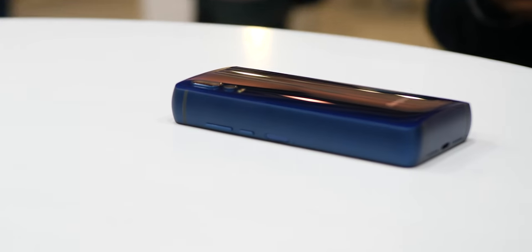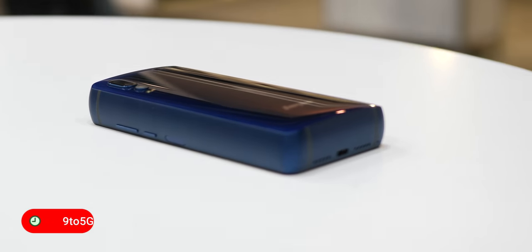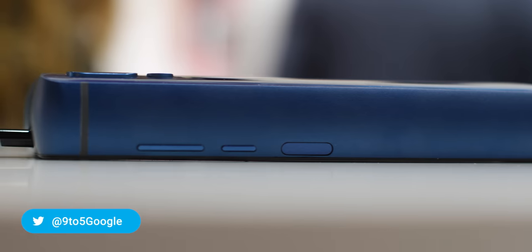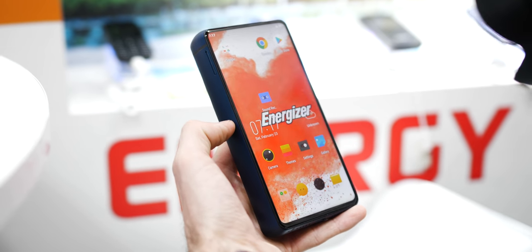This is a secret star of MWC 2019, the ultra chunky Energizer P18K Pop, which is literally a power bank with an Android phone attached. From the outset you have to say that this is a bit of a freak show device, as the P18K Pop might never ever make it to market. It really is a bit of a brick, as it literally has an 18,000 mAh battery stuck on the back of a pretty sizable display.